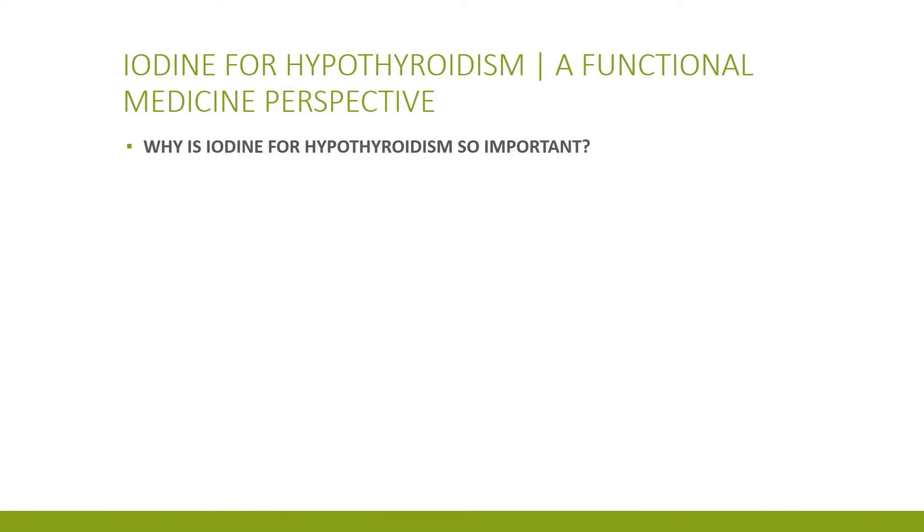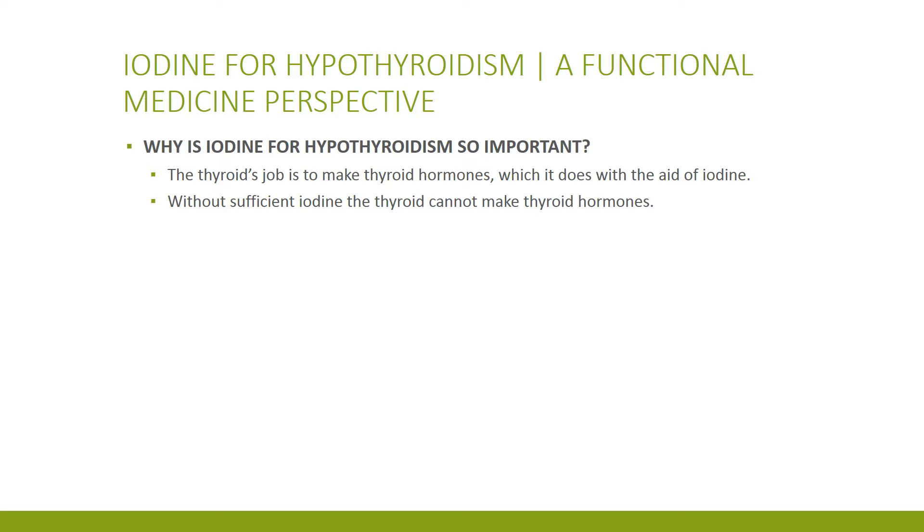Why is iodine such a big deal? It's because without iodine, your thyroid cannot make thyroid hormones, and it will swell.